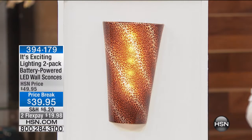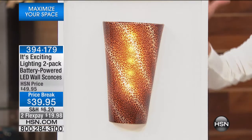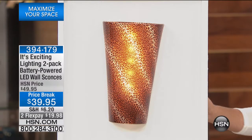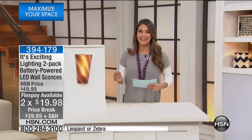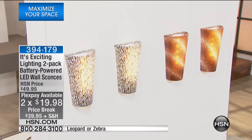We're expecting it to go because we're down to the last two colors of our collection. We have that beautiful leopard you're seeing on the screen and we also have the zebra available. There's a big price break — $39.95 — and we're also doing two flex payments of $19.98, so less than $20.